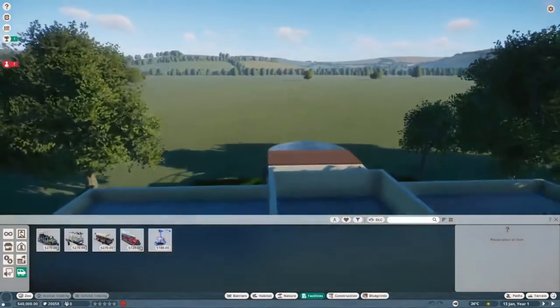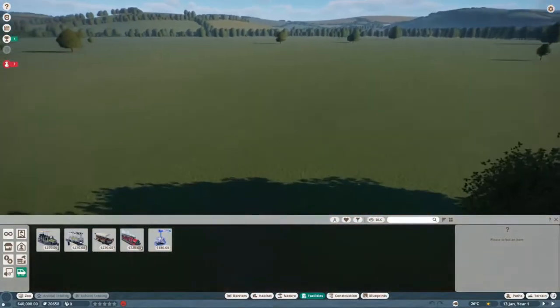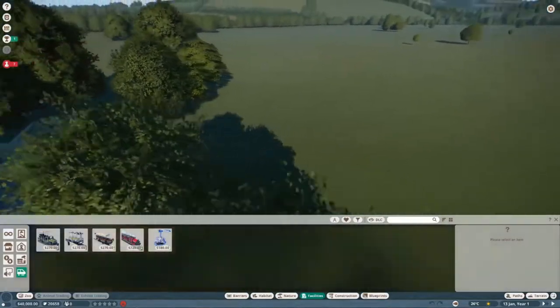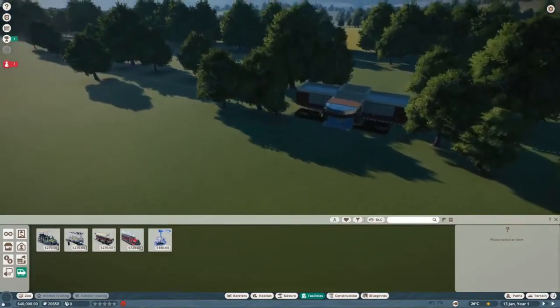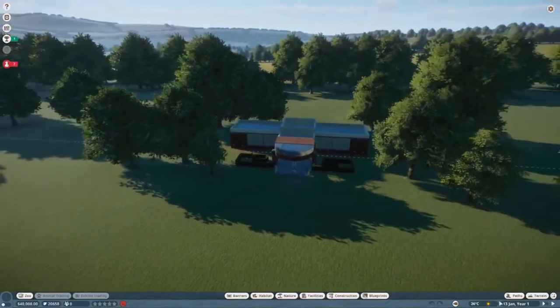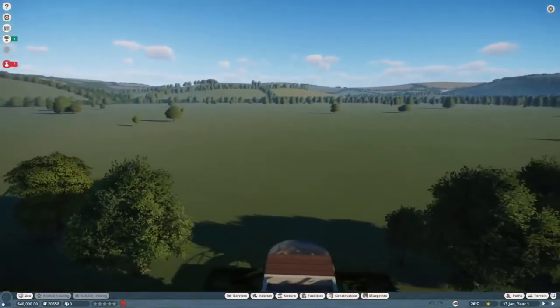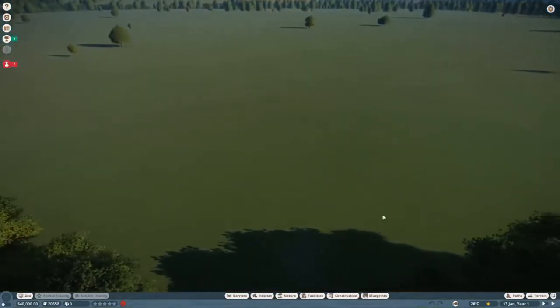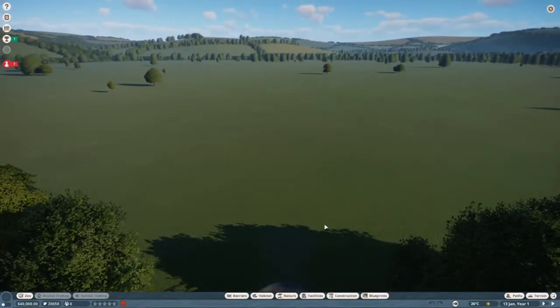If you want to see anything particular in this zoo, do let me know. If you have any ideas for enclosures, I do have a rough idea of what we want to do. We're going to hop into the first time-lapse now to get the first bit of this zoo underway. I hope you guys are as excited as I am — we're hopping into the first time-lapse for Silver Garden Zoo.